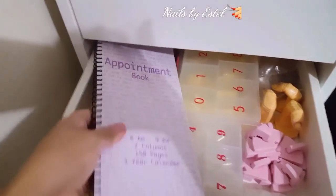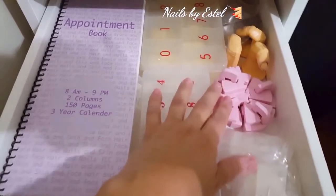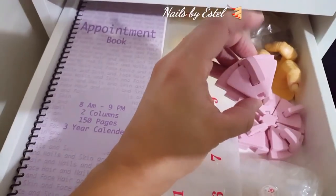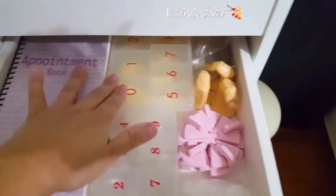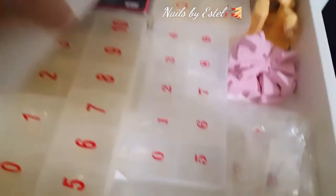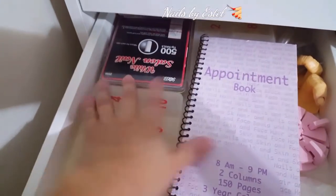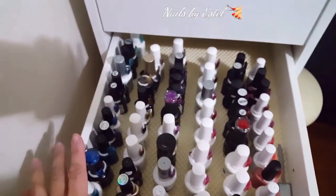This next drawer is where I have my appointment book, my nail tips, extra nail tips - these are for nail art - and my practice fingers. I have more tips back there: the natural, the clear stilettos, the clear squares, and the white squares.